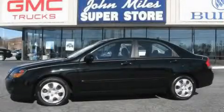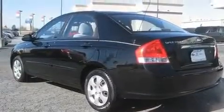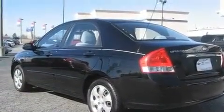This is a 2009 Kia Spectra. It features a 2.0-liter four-cylinder engine and a four-speed automatic transmission.